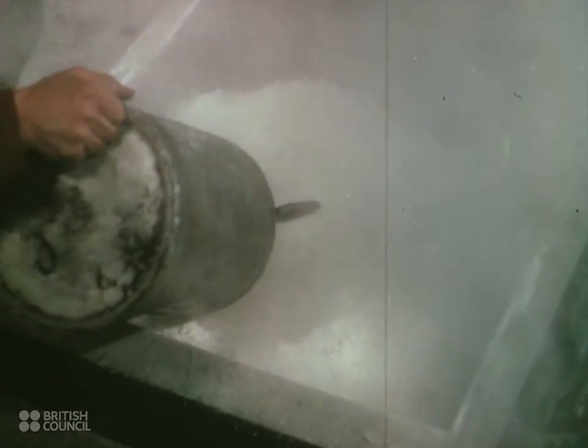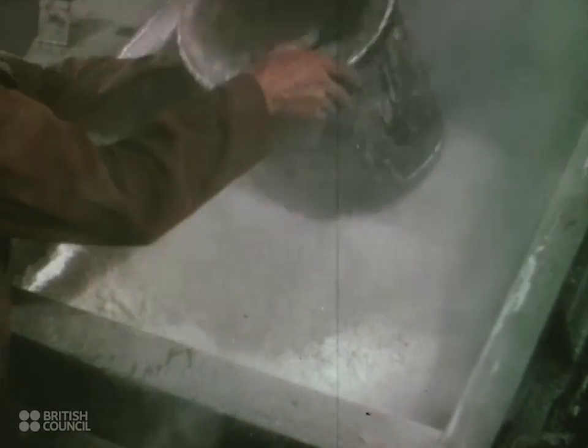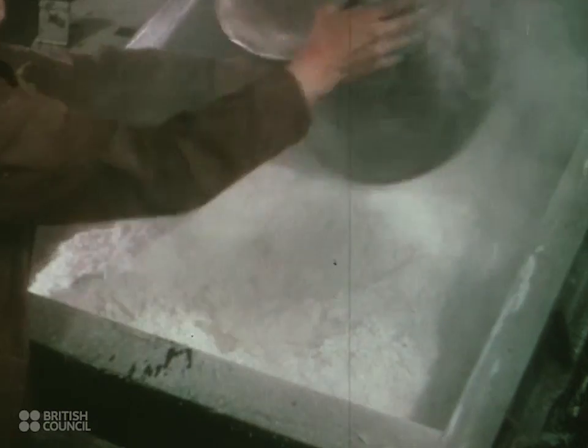Celluloid, the first plastic, came into existence about 70 years ago. But in spite of the widespread use of all the newer plastics, celluloid continues to be in increasing demand. Films use up a lot of it, which explains a part of this demand. Raw cellulose, having been combined with acids and alcohol, goes through a variety of processes until it enters the kneading machines.